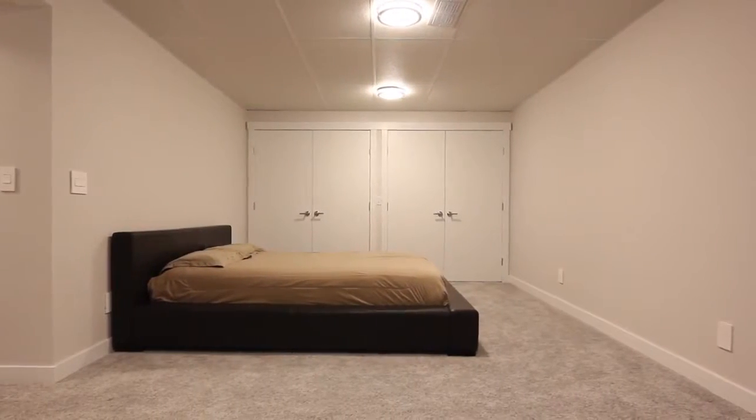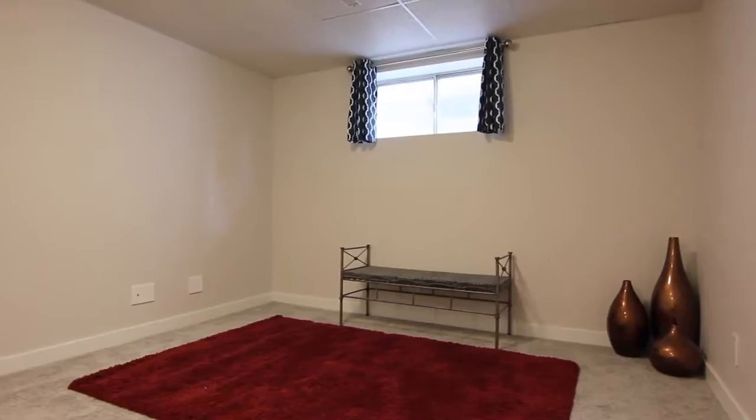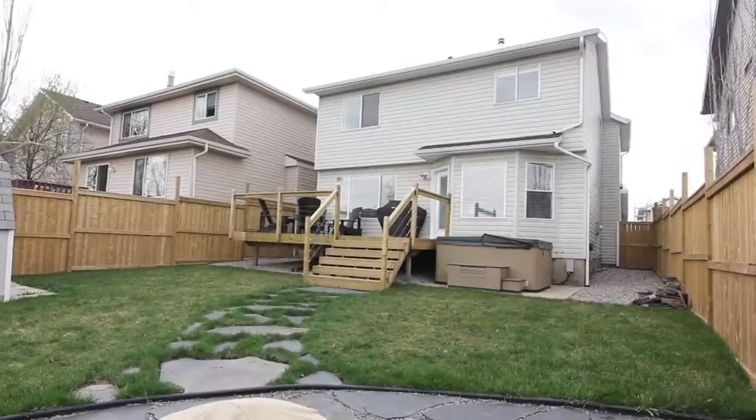A bedroom on the lower level allows older children or guests privacy, and a flex room awaits your personal touch.